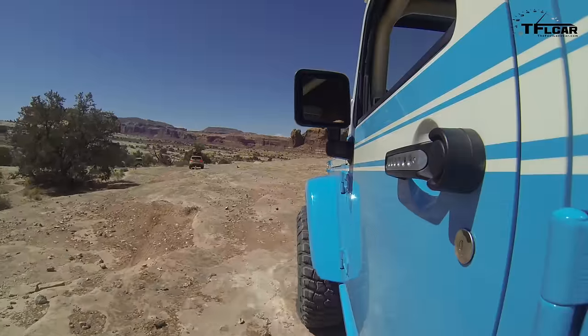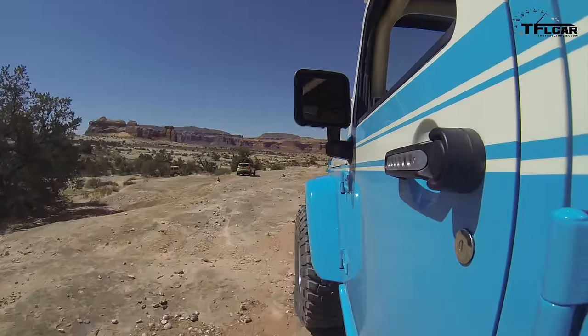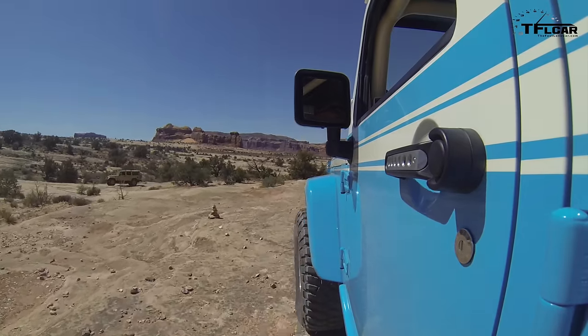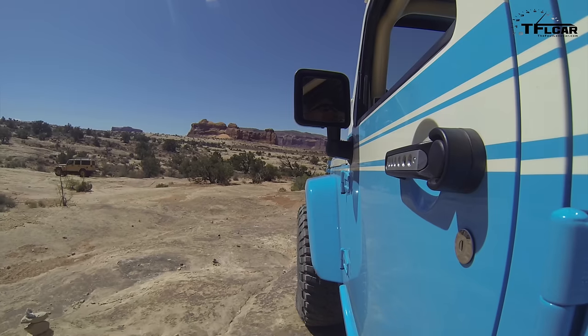I would have preferred they put the Hellcat V8 in here, but they didn't. And that's okay. It is so cool. They'll never build it, but you never know what you're going to see in the Mopar Jeep catalog. There may be some components that'll look a lot like the ones on this one.